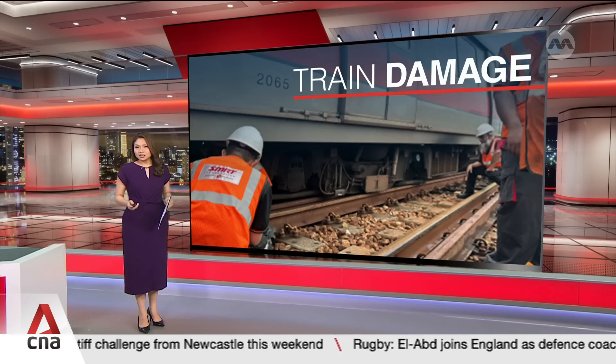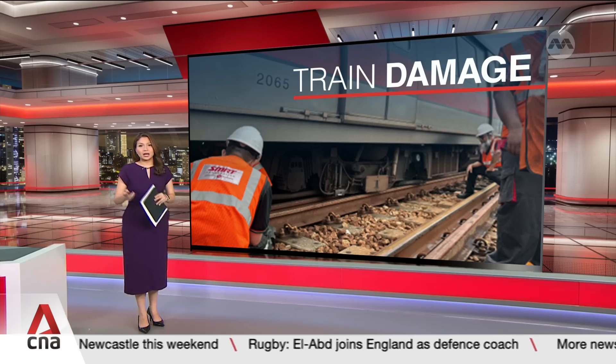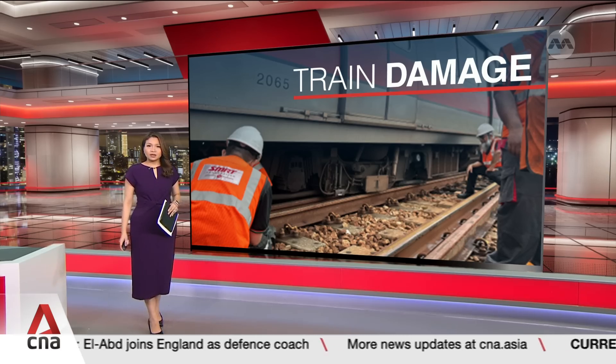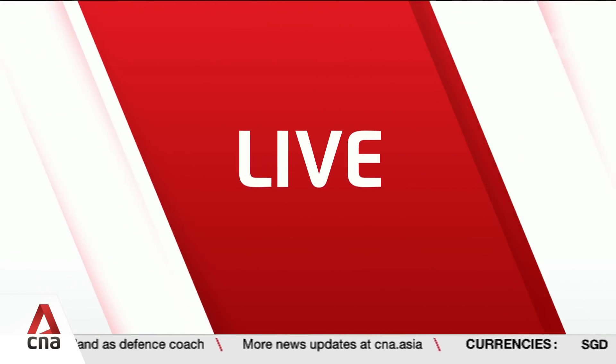But what are some of the complexities involved when it comes to repairing the damage and restoring full service? Associate Professor Raymond Ong joins us live. He is Deputy Head of Research and Enterprise at NUS Department of Civil and Environmental Engineering. Prof Ong, how bad is the damage exactly, and how much of a safety issue is it to commuters?